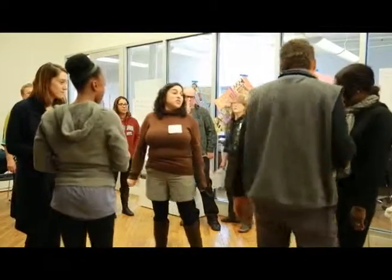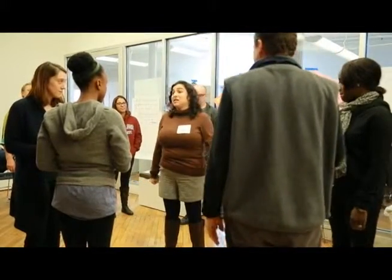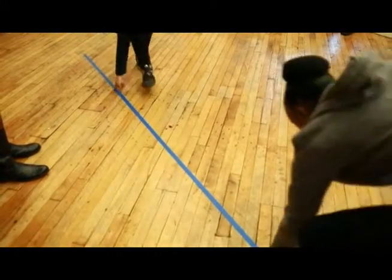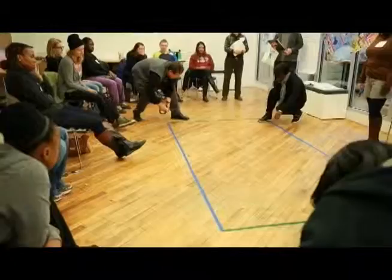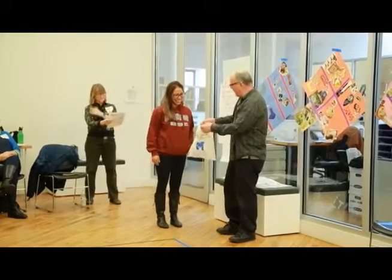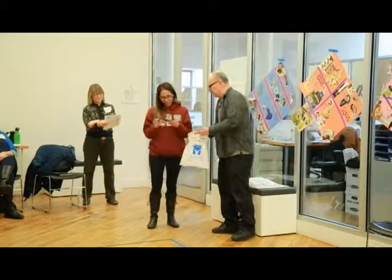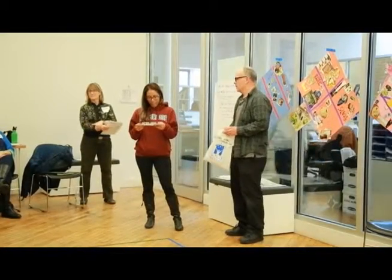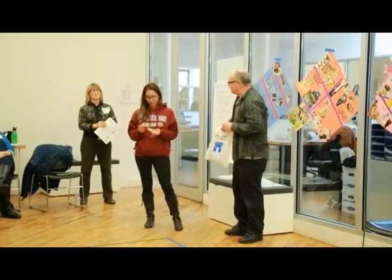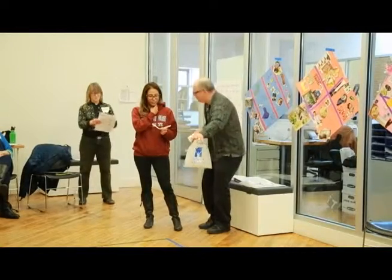We're going to make a stage. Ready? You got one piece of paper — go ahead and read it. We had a whole class in here. In the light of the moon, a little egg lay on the leaf. Now your job is to act that out on the stage.